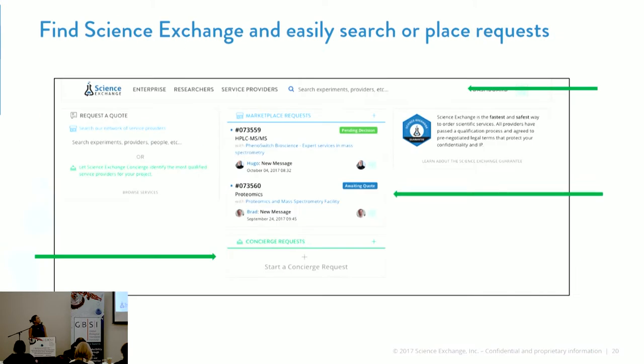This is our platform that you'll be able to access through scienceexchange.com. We have a place where you can easily place concierge requests and easily search for labs. This dashboard is also a way for you to easily track and manage all of your outsourced projects.